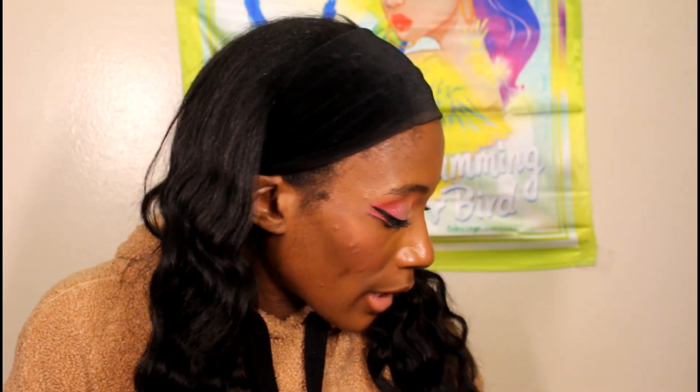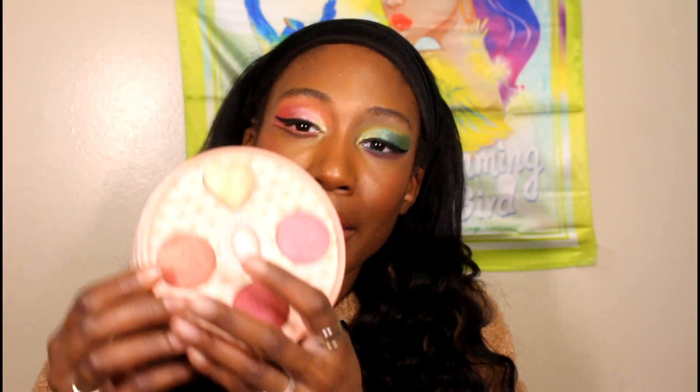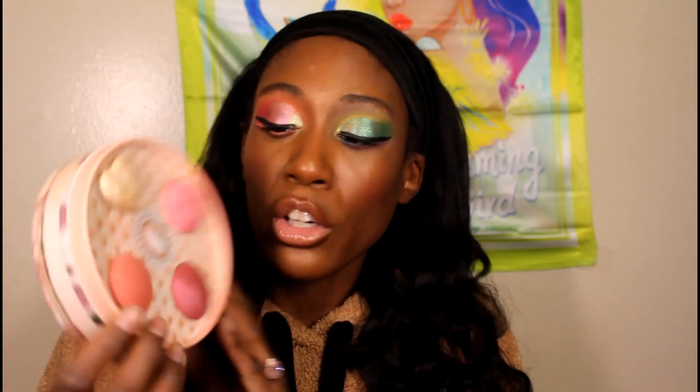Next I have this Pat McGrath and Bridgerton palette. I honestly just hate the packaging on this — that's my main issue, because all the products work nice. I don't necessarily like the highlighter though, because it's one of those glittery highlighters, and I'm not feeling that. I hate the packaging and the bulkiness of it. The blushes are wonderful, but the glittery highlighter just isn't it. This one's gonna live here at my grandmother's because the bulkiness of the packaging means it can't go home with me.